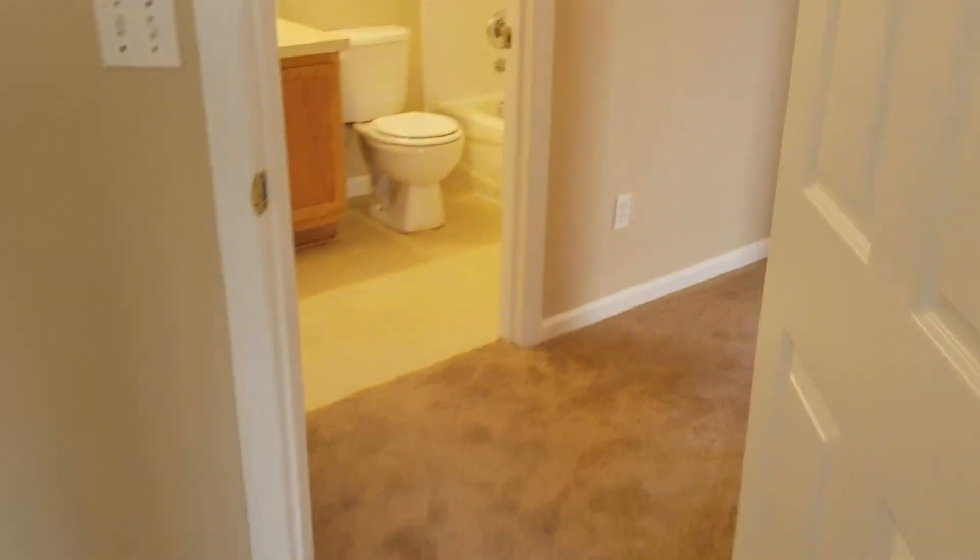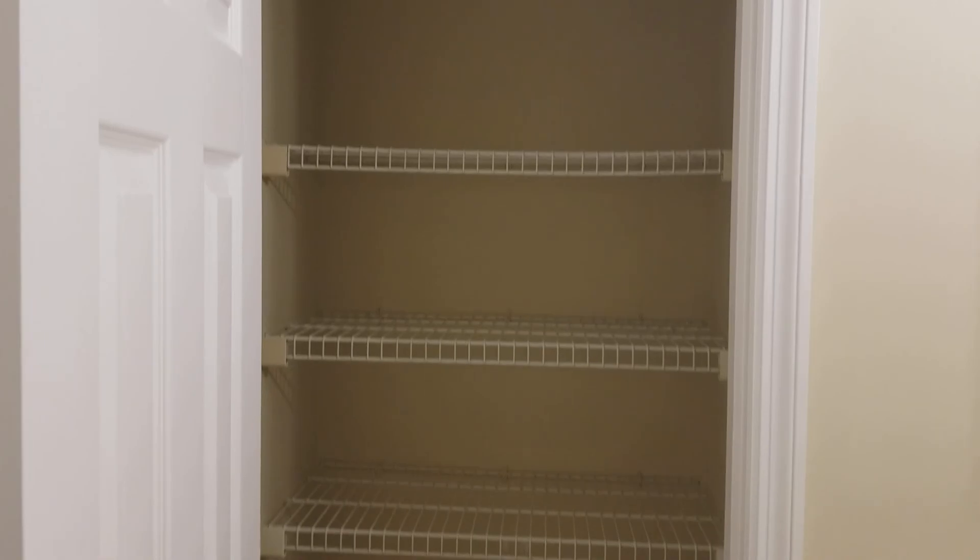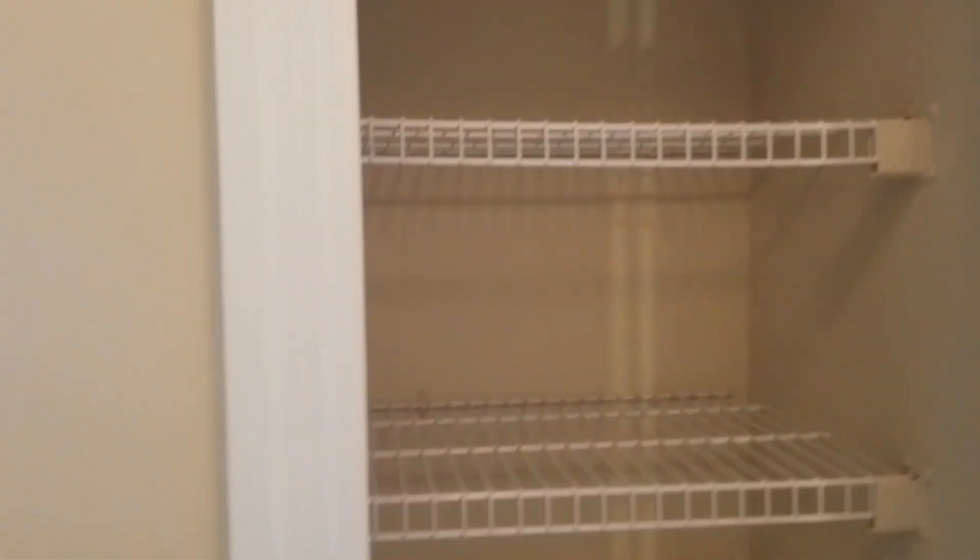The three bedrooms are all pretty much the same — nice size, and they all have large closets. Two bifold closet doors in this room. Your hall bath has tile around the tub and a lot of storage in here as well, plus an additional linen closet. So the home has lots of storage space and lots of closets. The other two bedrooms each have their own closets as well.